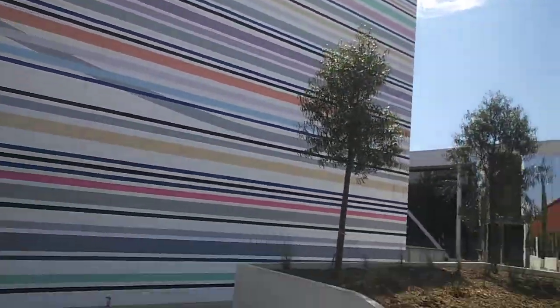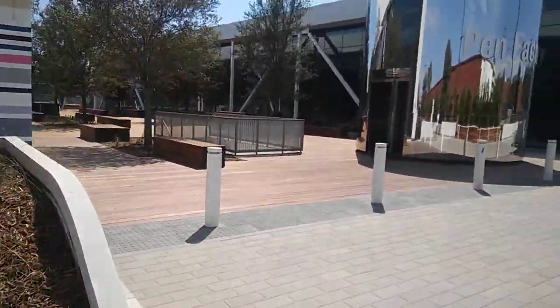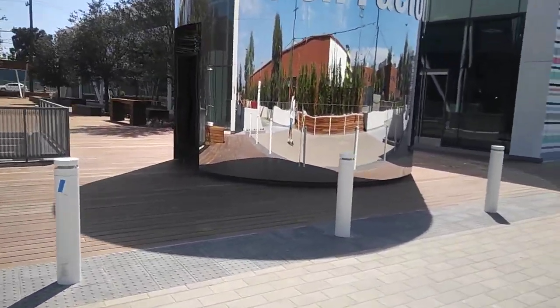There are actually two buildings. There are all these directional signs here. The building is called Pen Factory. They don't manufacture pens anymore, but they wanted to keep the same identity.